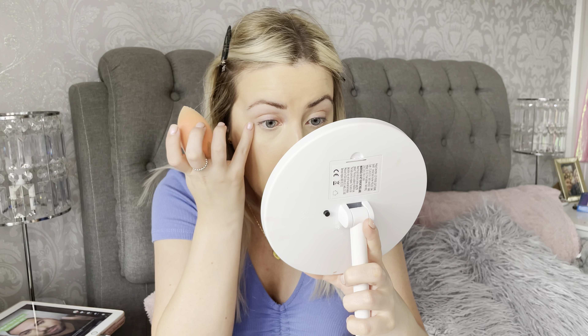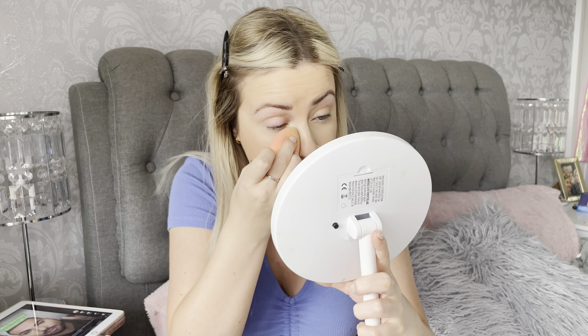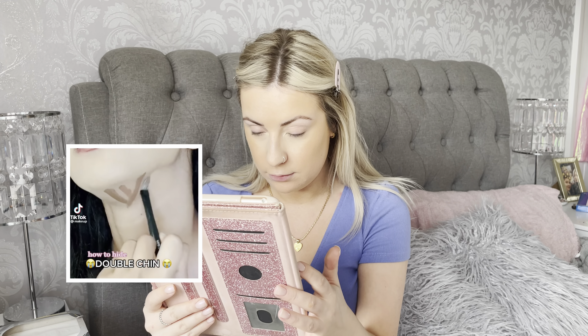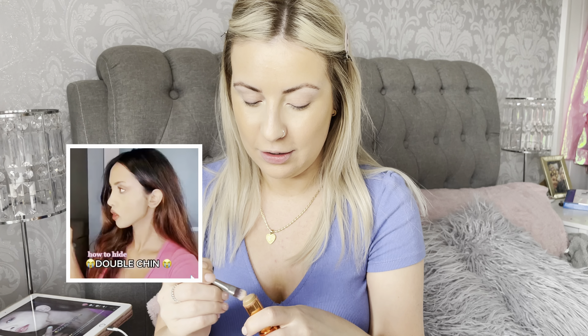I honestly believe you cannot stop creasing if you have got lines under your eyes — it's impossible, I genuinely don't think there's anything you can do to stop creasing. Moving on — there's a specific double chin contouring hack I want to try. My chin is like my most conscious area, it's the one thing that bothers me a lot. I've just put my cheek contour on and now I'll try this double chin technique.